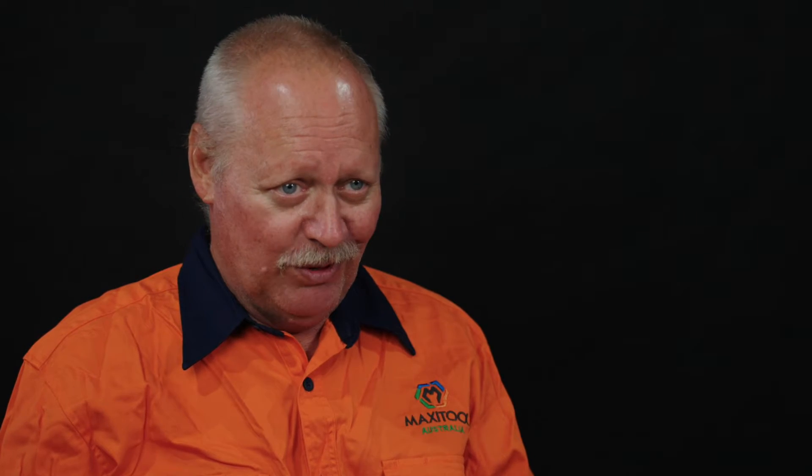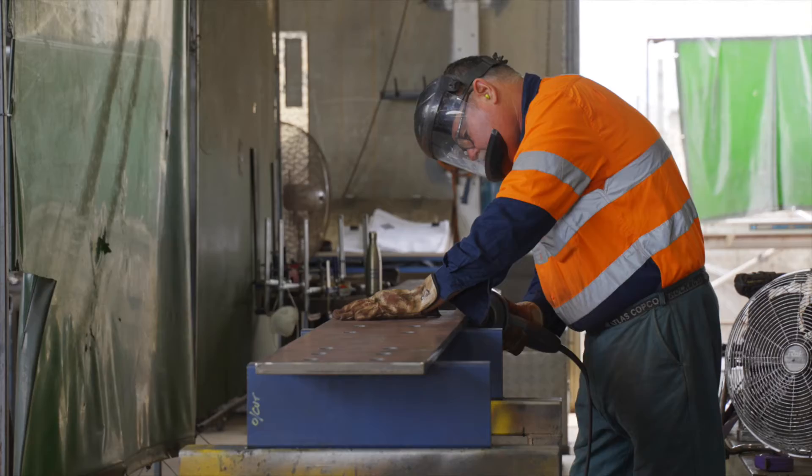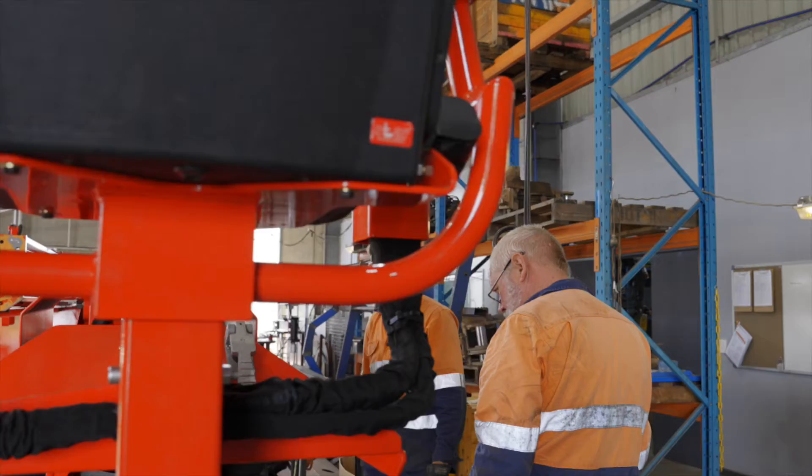My favourite thing about working at Maxi Tool Engineering is the variety of work that we have. We build line handler machines for all different mine sites all around the world.